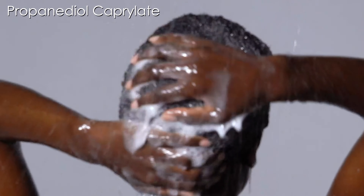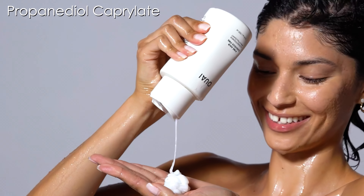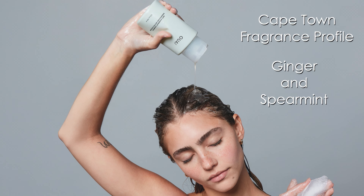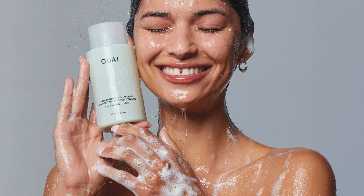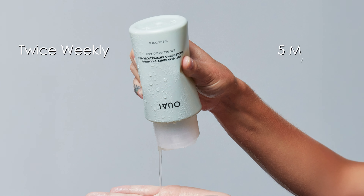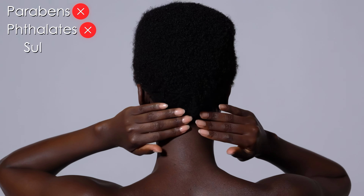The formula includes propanedial caprilite to combat dandruff-causing bacteria, while gentle surfactants and conditioning agents ensure hair remains soft and manageable. The shampoo features a Cape Town fragrance profile with notes of ginger and spearmint. Clinical studies showed 100% of participants experienced reduced flaking and scalp irritation after 28 days of use. The product should be used twice weekly, left on for 5 minutes, and can be integrated into existing hair care routines. Free from parabens, phthalates, and sulfates, this cruelty-free formula provides a premium alternative to traditional drugstore dandruff solutions.